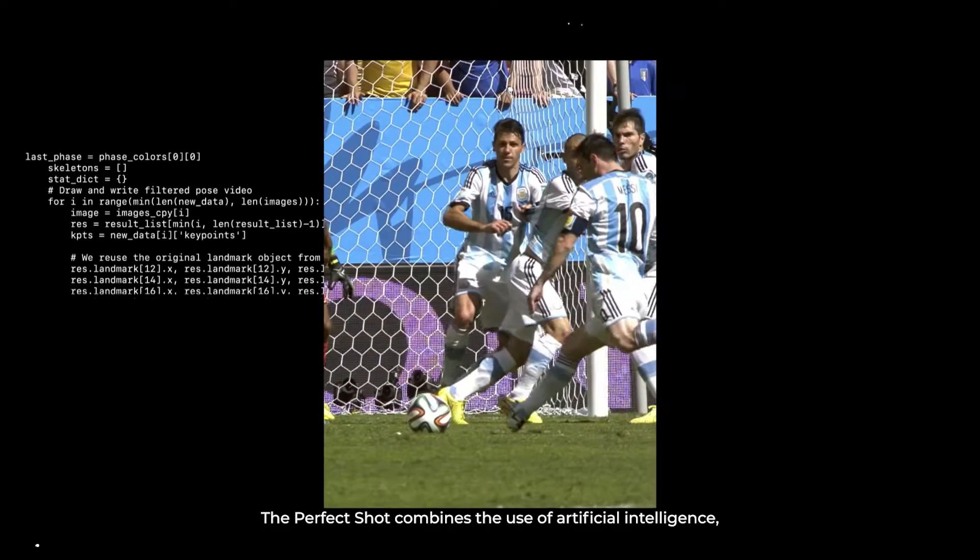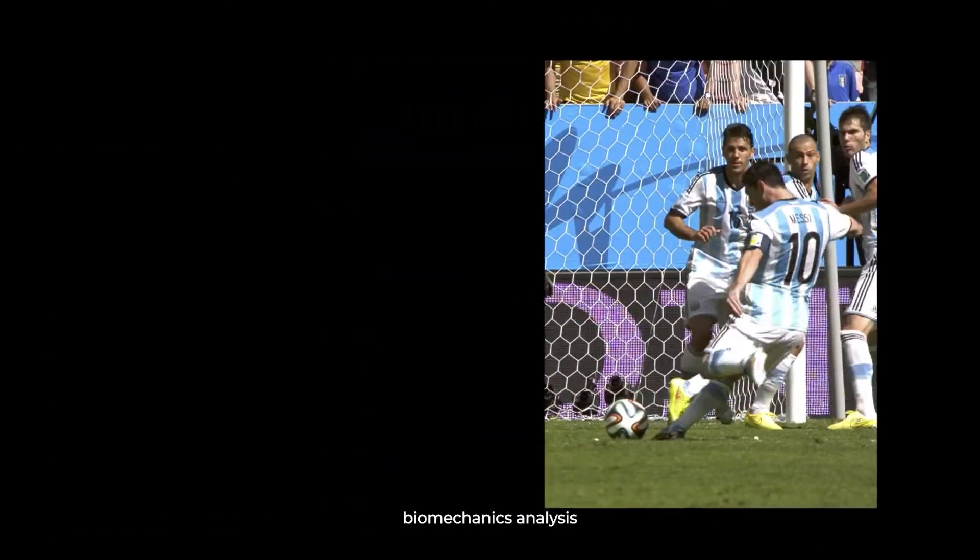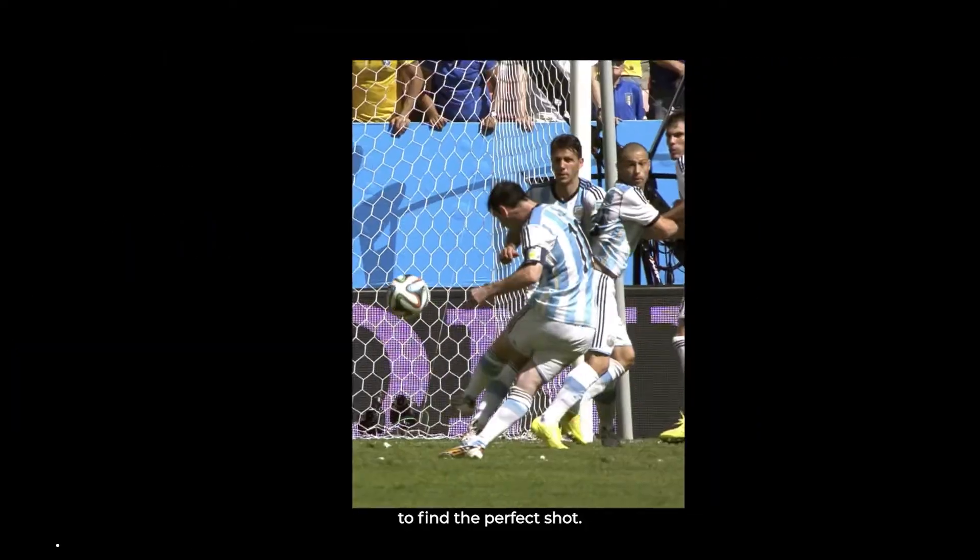The perfect shot combines the use of artificial intelligence, biomechanics analysis and data from the best football kickers to find the perfect shot.